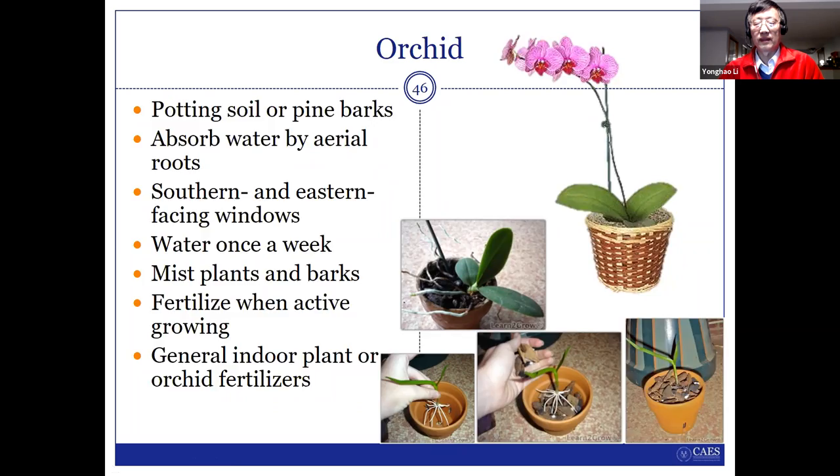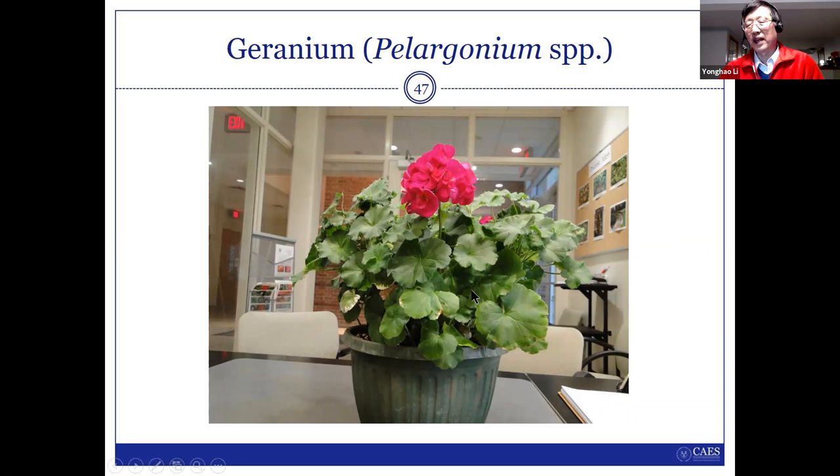I think this is my last slide. Actually this is my annual plant from my garden — I normally take it out in the fall, put it in a pot, and keep it in my office so I can enjoy the flowers during winter. I think I have a few minutes for questions.